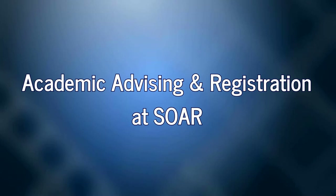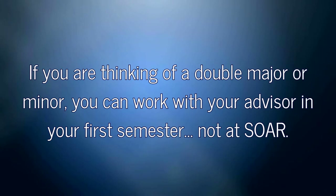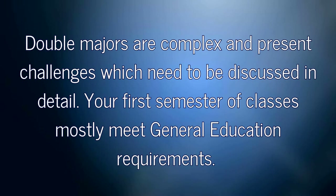At SOAR, some students will have an individual advising appointment time, while others will have a group advising session. Don't worry, we'll take you to the right place at the right time. If you are thinking of a double major or a minor, you can work with your advisor in your first semester, not at SOAR.